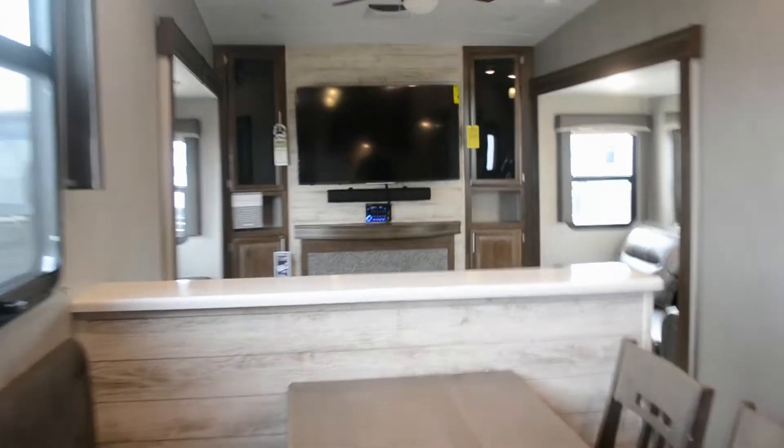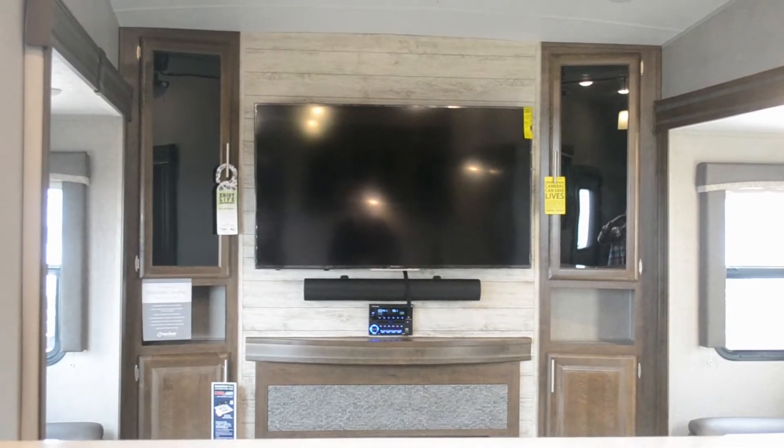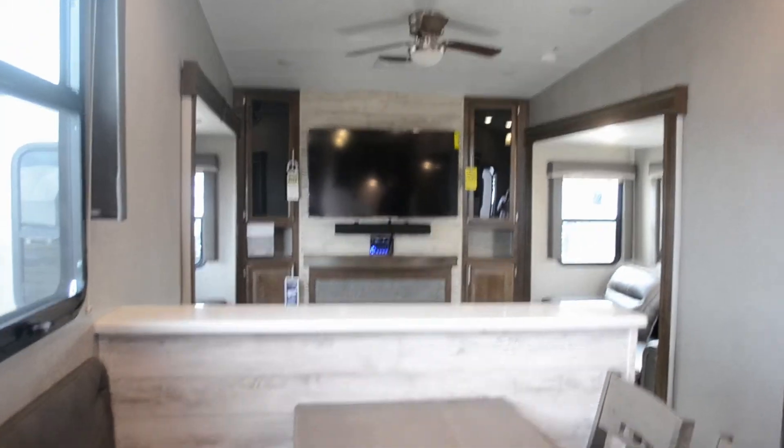Here we are inside the Rockwood 2898 fifth wheel. One of the things I love about this fifth wheel is how bright and open it is. There's so much space in here with the two slides in the living room that each have a sofa bed. You've really got plenty of room for everyone — plenty of room for people to sleep and watch TV. The accent wall behind the TV is one of my favorite things. We're going to start our tour in the kitchen.